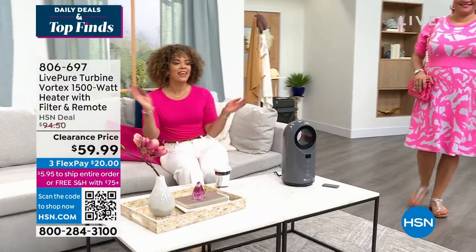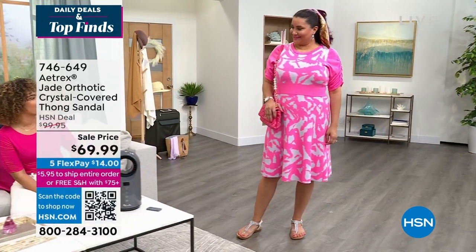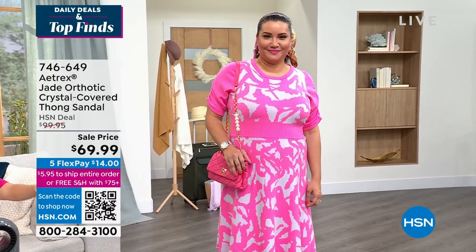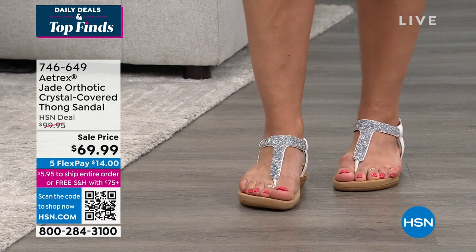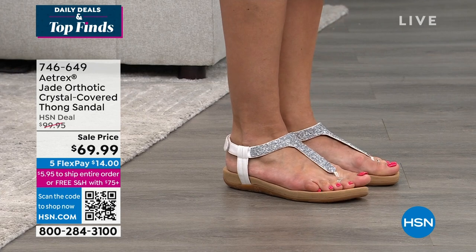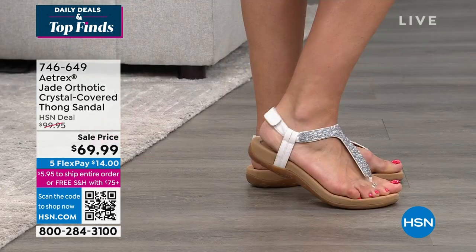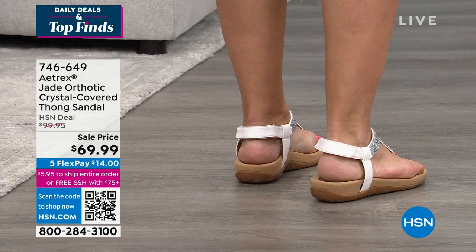It is spring fashion launching here at HSN. Annette just walked in with the cutest sweater dresses from Victor Glamod, paired with sandals from Atrix. Her podiatrist would say yes — these are the Jade orthotic sandals with a built-in orthotic, no need to add your own. It's a beautiful crystal-stone sandal with a hook-and-loop closure on the heel for support with every step.